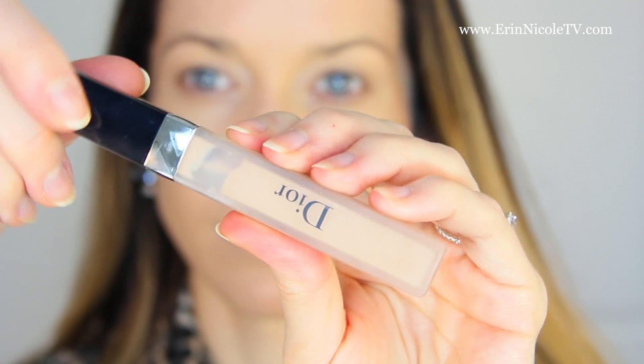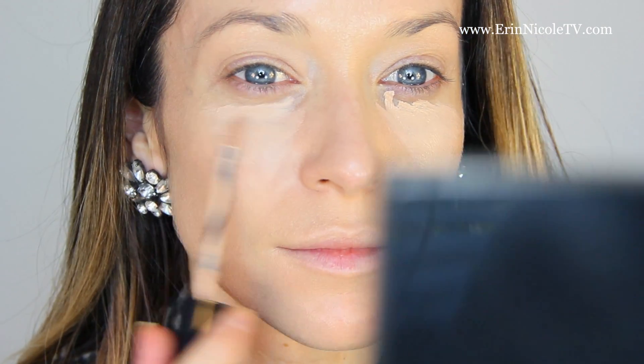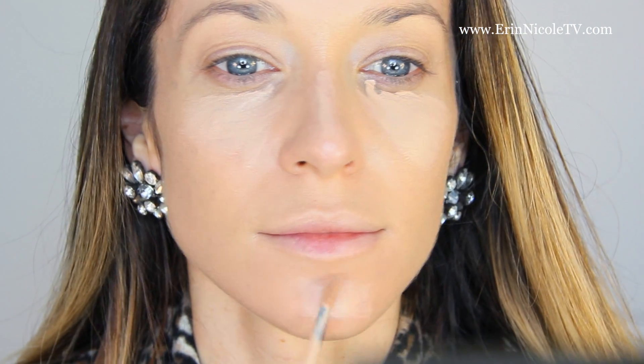Next I go in with my Dior Skin Forever Undercover Concealer. This is perfect for everyday because it's got medium coverage, it blends very easily, and it's also very hydrating so you never have to worry about it being too greasy or too cakey underneath the eye.